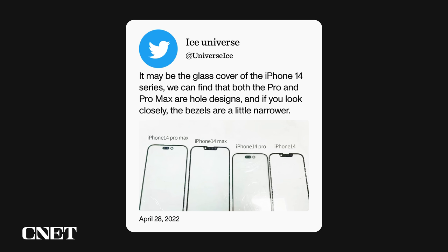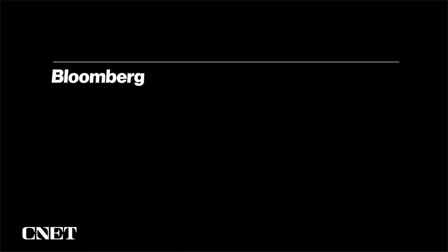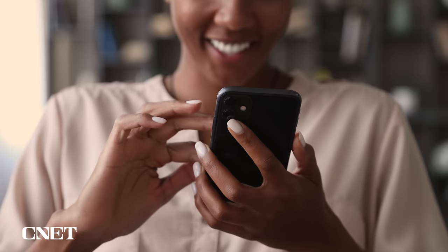Here we can see that lowercase i cutout on the Pros. The regular iPhones would stick to a notch. We also see that the iPhone 14 lineup could be getting a large non-Pro Max. Bloomberg's Mark Gurman also reported that Apple will move to pill plus circle cutouts on the Pro. He says that the lowercase i will be Apple's solution until it's able to fully embed Face ID and the front-facing camera into the display itself.